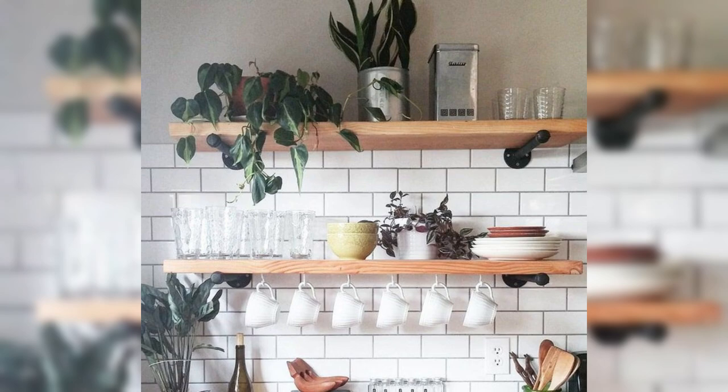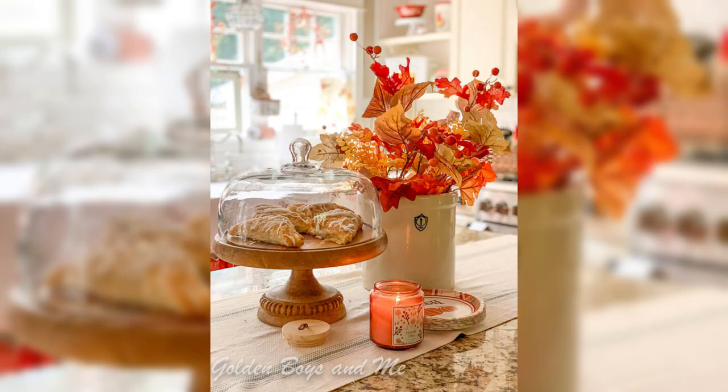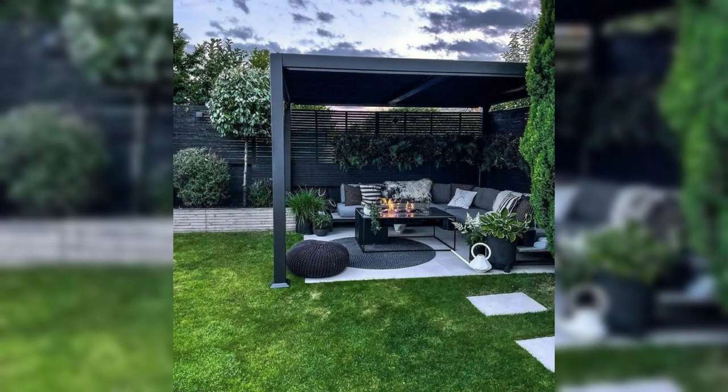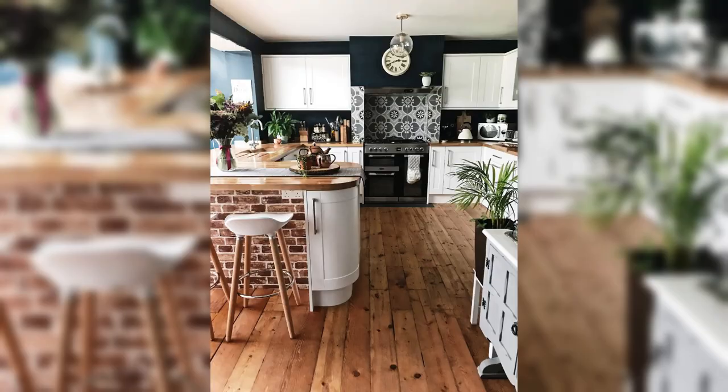Last but not least, we will explore the world of stunning stained glass window films. These enchanting films can instantly elevate the look of your kitchen window, providing privacy while still allowing natural light to filter through. Whether you opt for a vibrant design or a subtle frosted effect, your kitchen will exude sophistication and charm.